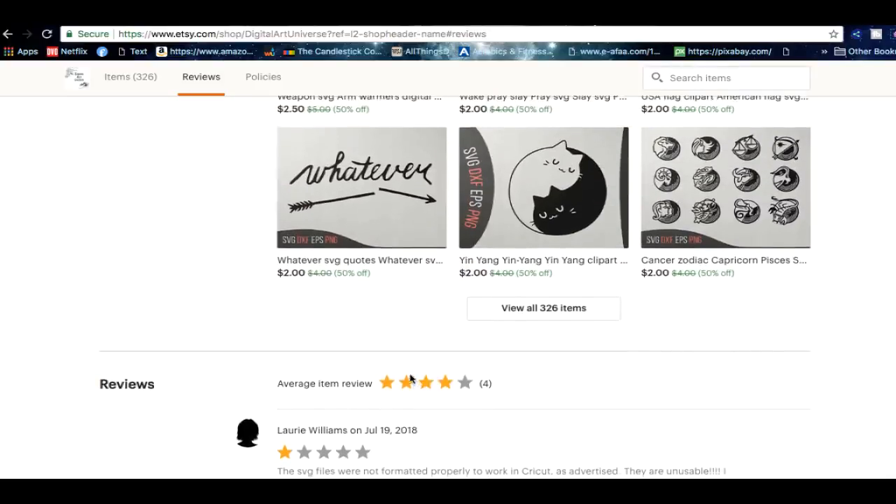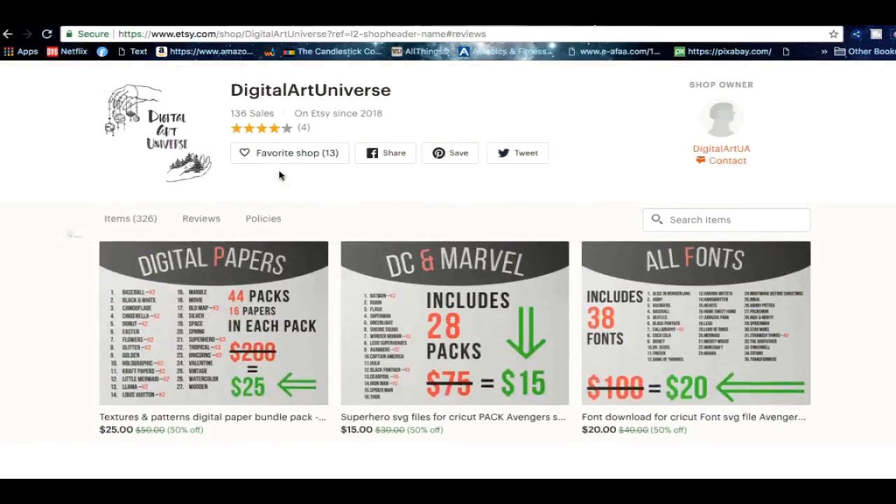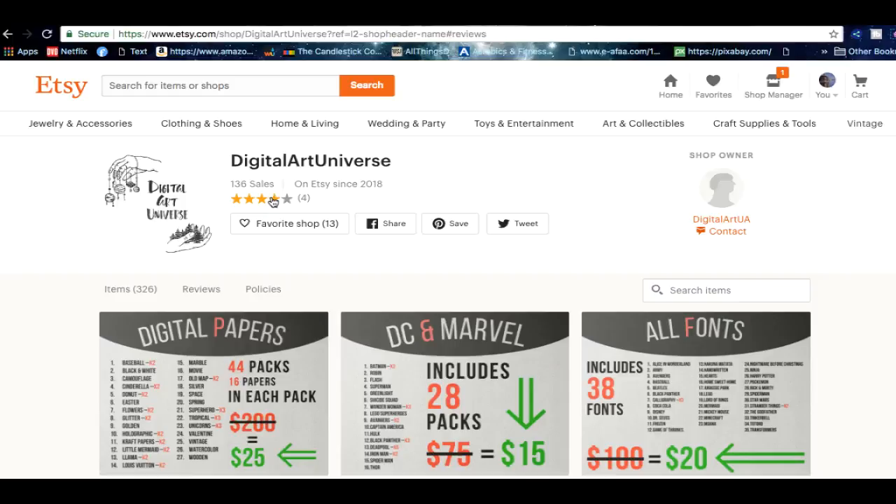The star rating for this shop is only four stars out of four reviews — that's not good. Having so many sales, there's no excuse for the shop to have so few reviews. What can you do? Contact every one of the people who bought something from you and ask them to leave a review. By doing so you will get a lot more reviews, and by getting more reviews you're going to get a lot more sales as well.